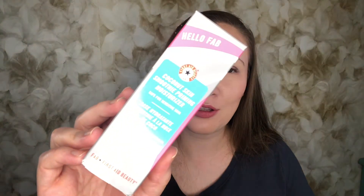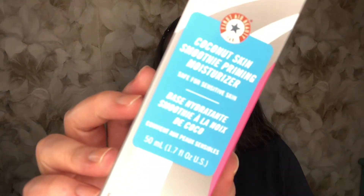The first thing is from HelloFab. This is the Coconut Skin Smoothing Priming Moisturizer, which I won't use because coconut breaks me out. That's a little sad. This retails for $30. Not too bad for $13, but I don't have high expectations.